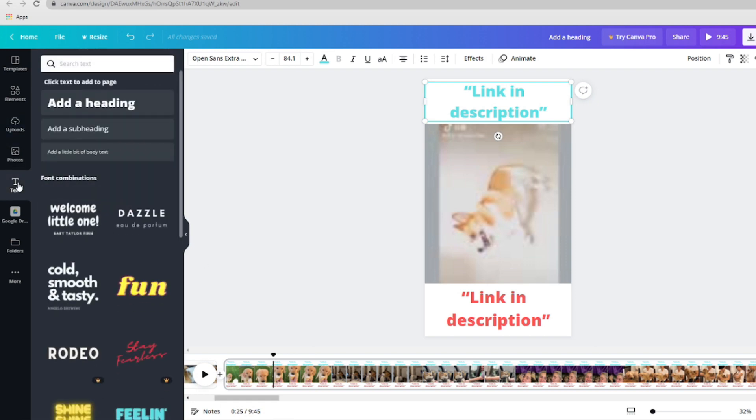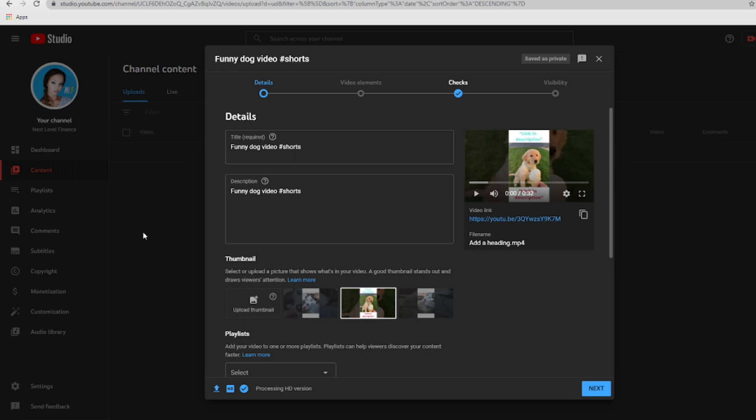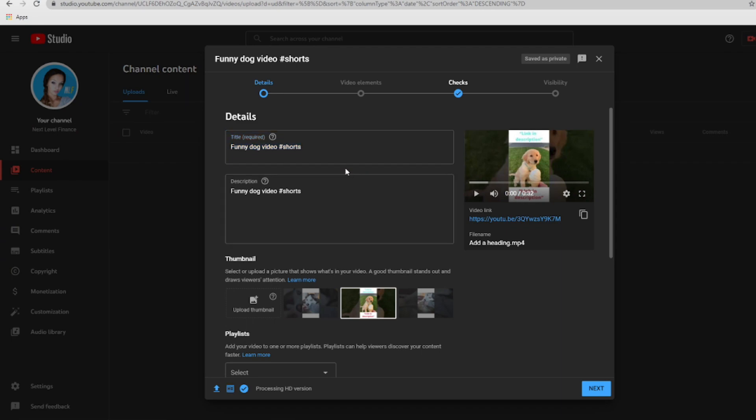Doing this will serve as a call to action so that people know to check the description box. From here, we move on to the next step, which is uploading the video you just created to your channel. In order for people to find and watch this video, we need to be strategic with the keywords we use, so choose your title carefully — something like 'funny pet video' or 'funny dog video' should work. Add hashtag Shorts so that YouTube can easily recognize your video as a Short. Add the same thing in the video description. And before clicking publish, we're going to work on step number five — the way in which we'll be making money off this video, even if you're not monetized on YouTube.